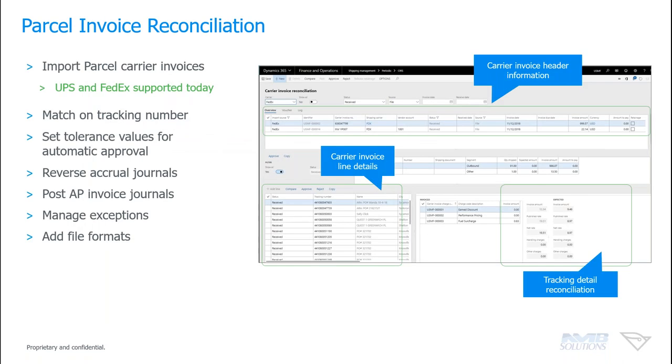Parcel invoice reconciliation is also supported — currently for UPS and FedEx. When you receive a bill from UPS or FedEx, you can consume that invoice into D365 and break it down against prior transactions. You can compare against accrual journals, identify exceptions in what the carrier billed versus what was expected, and manage the full reconciliation process. We've created a nice invoice reconciliation module within the D365 world for this purpose.